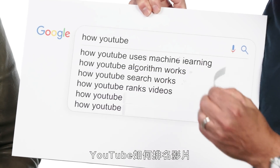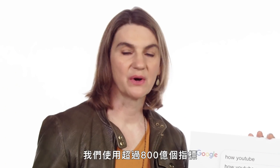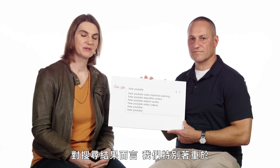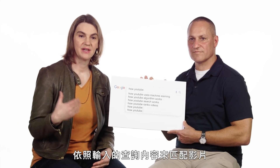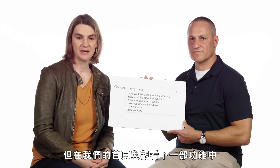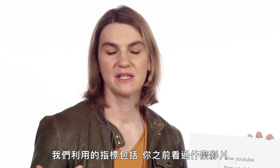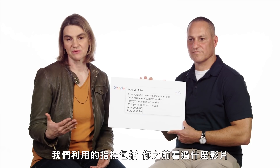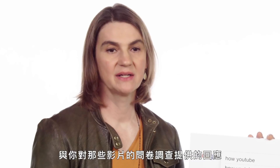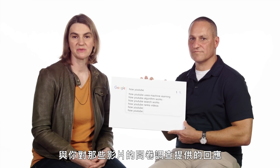How YouTube ranks videos. We use over 80 billion signals. In the case of search results, we're really focused on matching the video to the query the user has entered. But in our homepage and Watch Next, we use signals like what videos you've watched before, liked, disliked, clicked on, and how you've responded to surveys about those videos.